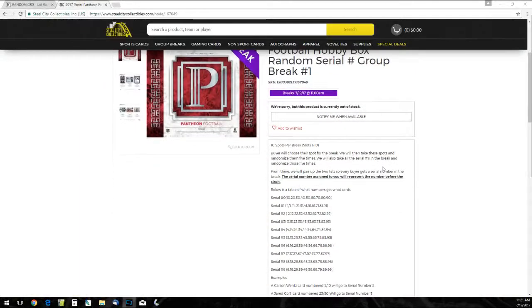Ten slots for the break, slots 1 through 10. Buyer will choose those slots for the break. We'll then take these slots and randomize those five times — slots that call the serial numbers for the break, randomized five times. From there, we'll prepare so every buyer gets a serial number for the break.